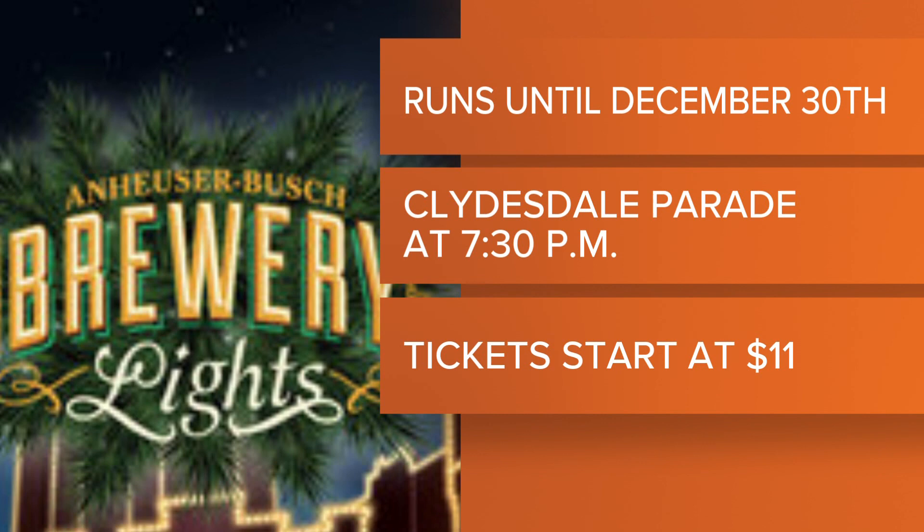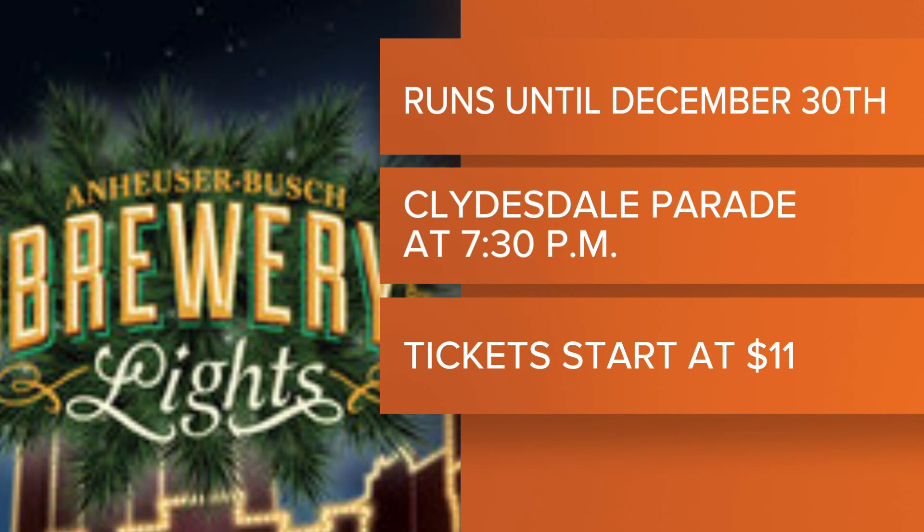The brewery lights continue this weekend, and then next week and the following week it will only be Tuesday through Friday, not on the weekends. The nightly parade with the Clydesdales — you'll want to be in place for that. The trolleys as well start at 7:30 and last about 20 minutes. You do have to purchase tickets. We'll link you to all the information on our homepage under the Scene on TV section.